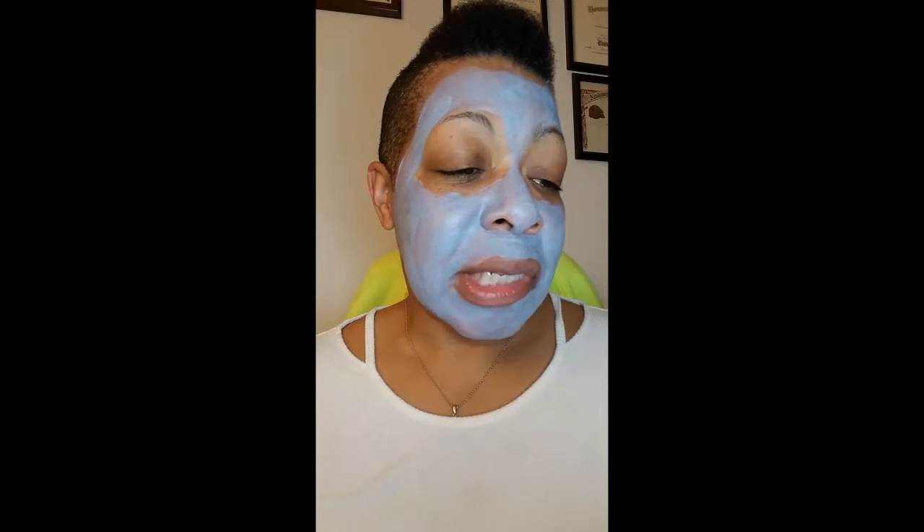This is 1.3 ounces. You put it on clean skin and leave it on for 10 or 15 minutes. So I thought, what am I going to do for 10 or 15 minutes? Because I can't see distance to even watch TV without my glasses on, and I can't do anything on the computer because I can't see the screen.